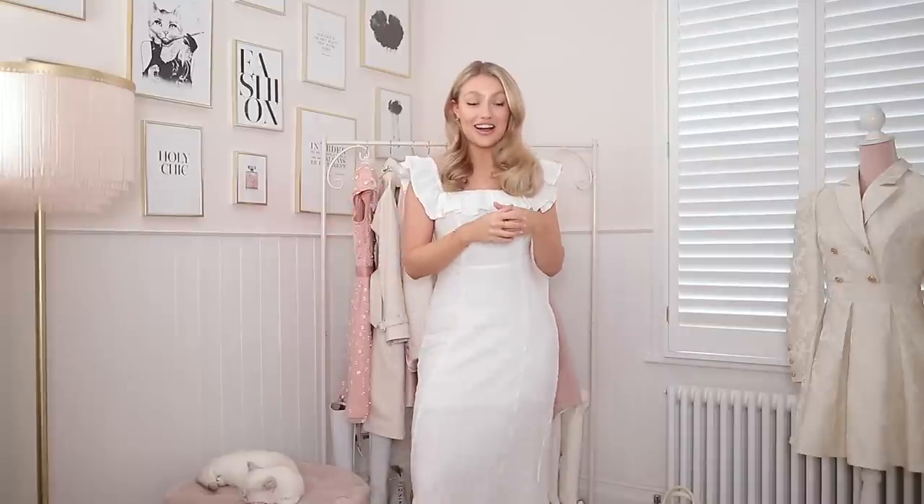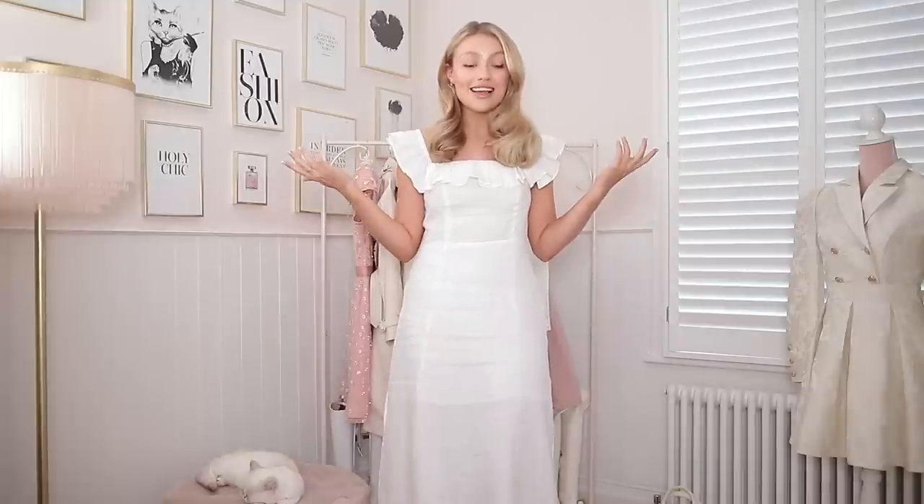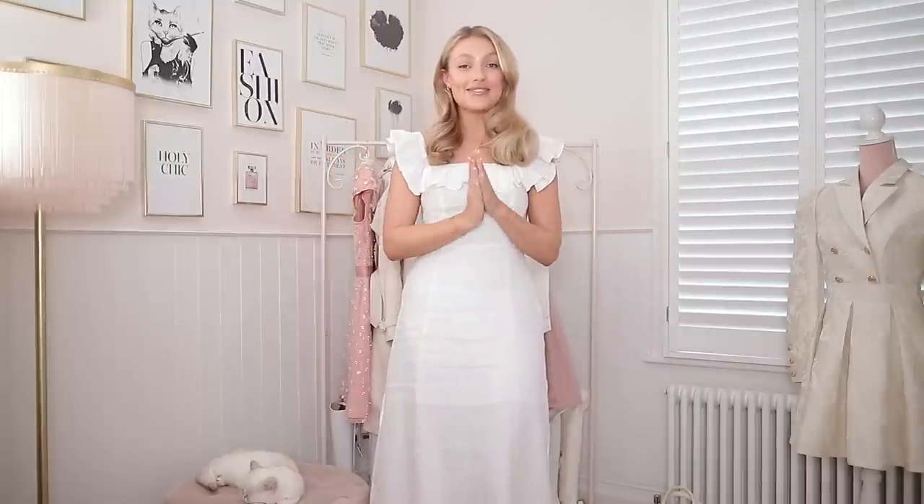I don't think I have wanted to keep so many things from haul week in such a long time, and I'm actually stunned. When I was shopping I was so nervous I wouldn't have enough for good videos, and I'm just so pleasantly surprised by so many things. I really really love this dress — let me know what you think!